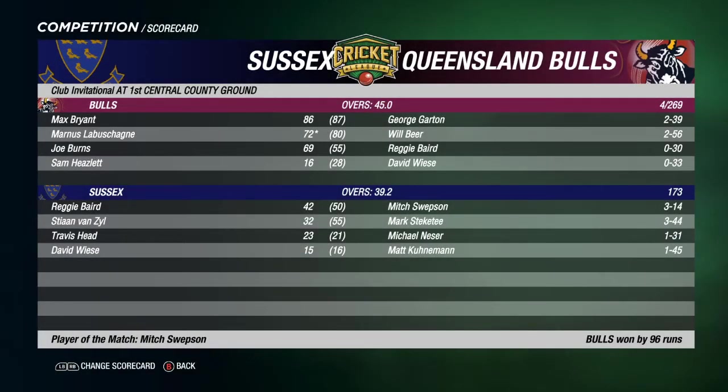Round 7 also saw Sussex playing host to the Queensland Bulls. The Bulls batting first — four for 269, another solid outing for them. Max Bryant 86, Manus Labashane continuing his assault on the league with 72 not out, and Joe Burns 69 from 55 balls — the best of the Bulls batsmen. George Garton and Will Bear each taking two wickets, two for 39 and two for 56 for Sussex. In reply Sussex were bowled out in the 40th over for 173 — a comfortable victory by 96 runs for the Bulls. Best of the Sussex batsmen: Reggie Baird, 42 from 50 balls. Three wickets each to Mitch Swipson and Mark Steckity — three for 14 for Swipson, three for 44 for Steckity. Man of the match: Mitch Swipson.